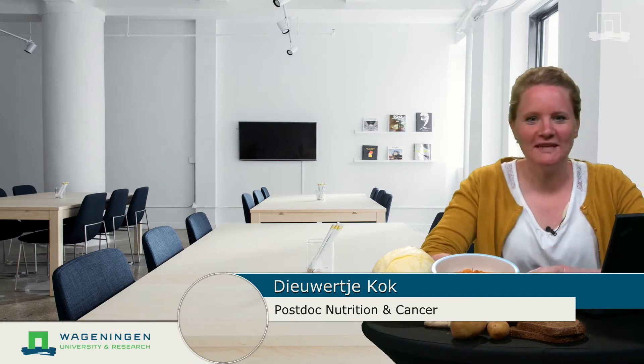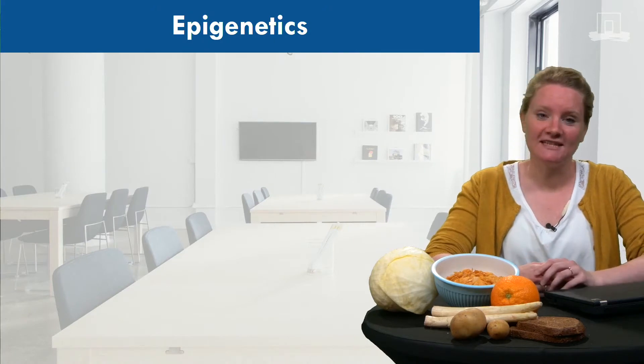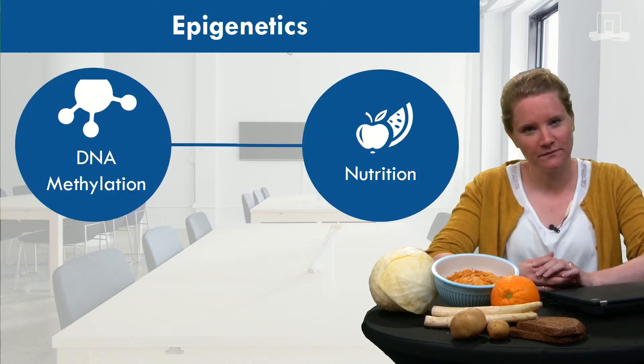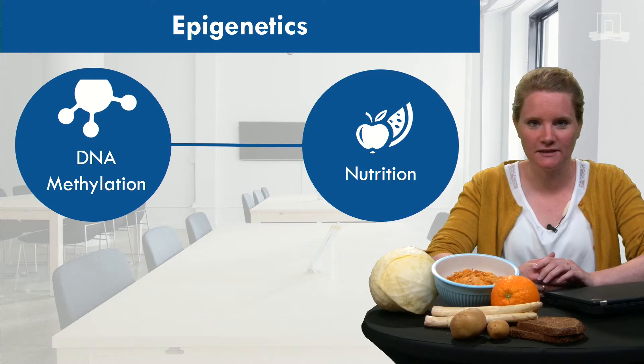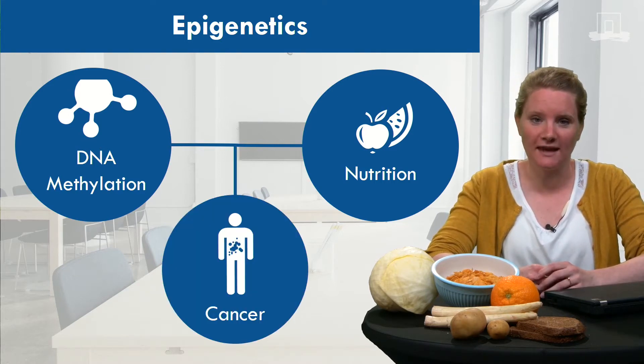Hi, I was working on my newest data on folate levels in patients with colorectal cancer. In this video we are going to talk about epigenetics and specifically DNA methylation in relation to nutrition. At the end I hope that you will understand how nutrition can impact DNA methylation, and of course why it is relevant to the process of cancer development.